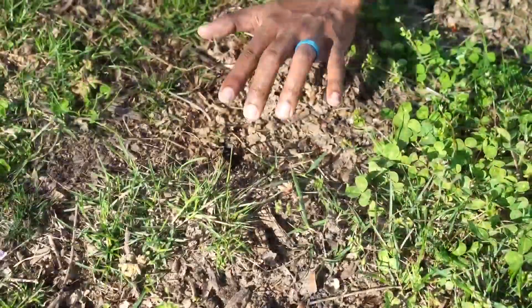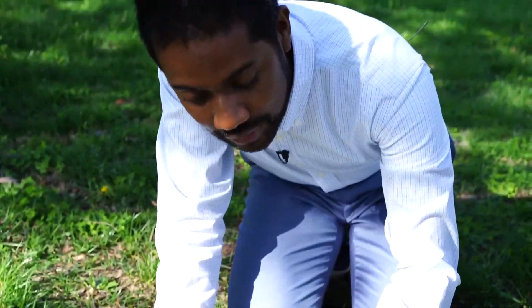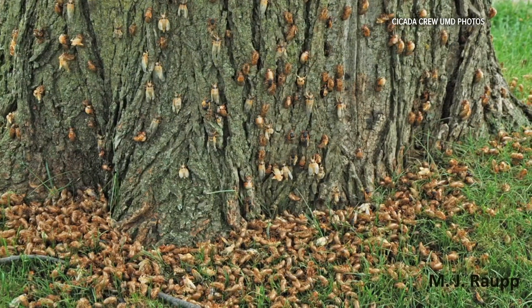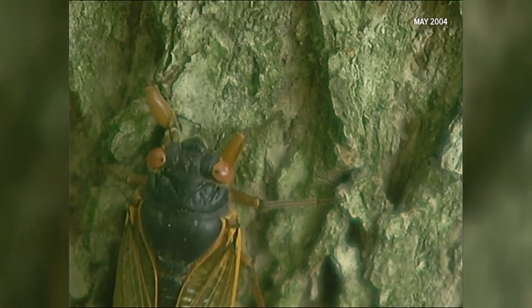These holes were produced by the nymphs, and if you have these in your yard, that means there's a pretty good chance you're going to have an emergence in your area. The majority of those trillions of cicadas emerge usually starting around mid-May when the soil temperatures reach 64 degrees. That's the cue. And that's when the race for a mate begins.